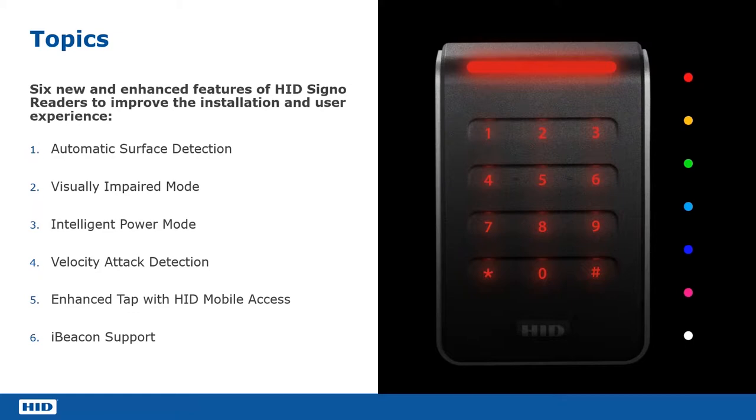We're going to look at the intelligent power mode, which is a way of reducing the power consumption of the reader when it's idle. We're going to look at velocity attack detection, a way of ensuring that if the reader is under brute force attack, it's able to reject that. We'll also look at the enhanced tap, which improves the speed for mobile access, and iBeacon support, which is tied in with improving the mobile access experience.